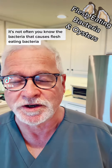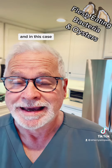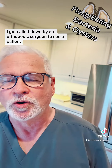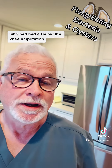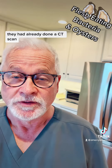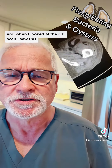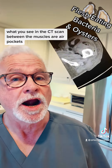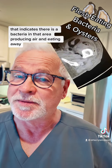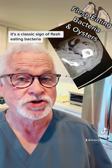It's not often you know the bacteria that causes flesh-eating disease, because there's usually multiple, but sometimes it's only one. And in this case, it's the reason I don't eat raw oysters anymore. I got called down by an orthopedic surgeon to see a patient who had had a below-knee amputation because of what he described as severe gangrene of his leg. They had already done a CT scan, and when I looked at it, I saw air pockets between the muscles — those shouldn't be there. That indicates a bacteria in that area producing air and eating away. It's a classic sign of flesh-eating bacteria.